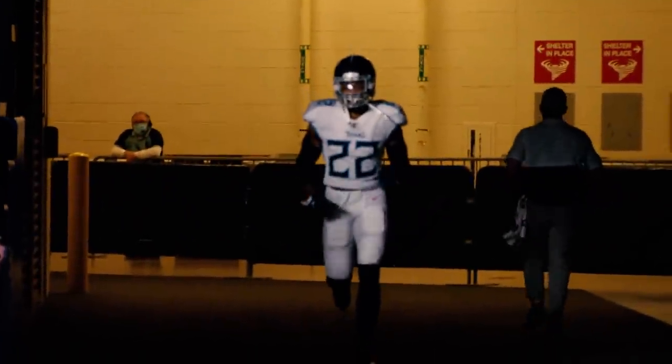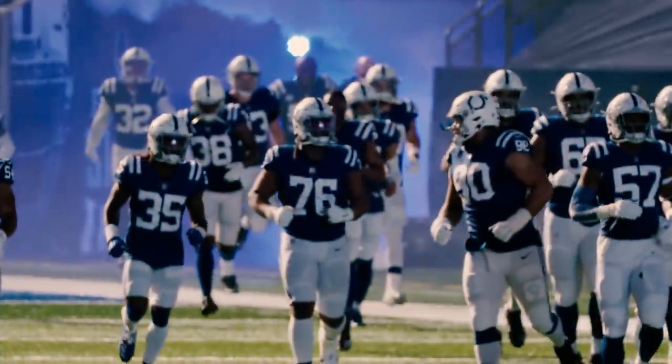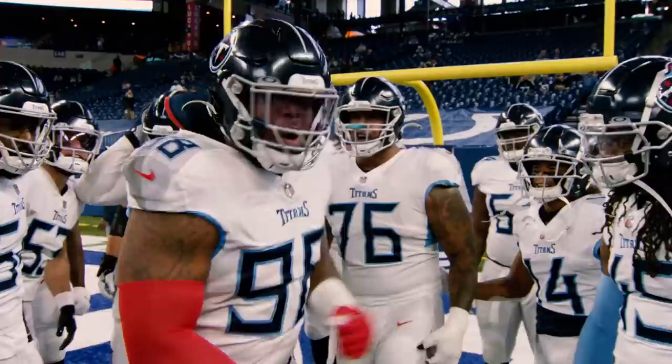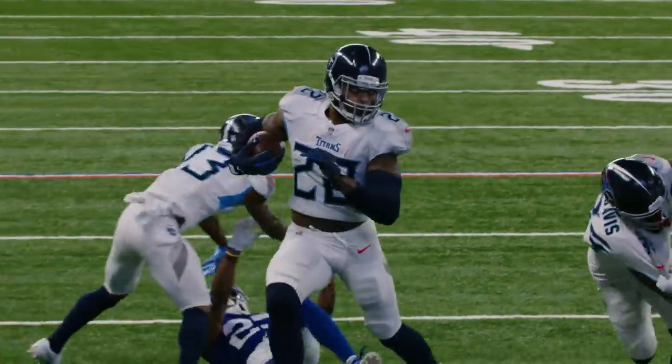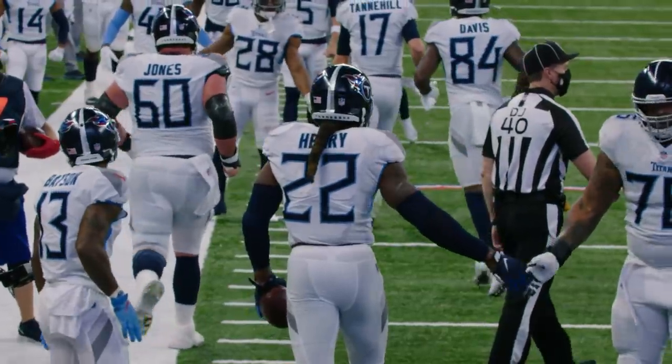Today, Tennessee tries to even the series with Indianapolis at Lucas Oil Stadium. Tannehill swings it out to the right side. Henry to the 10, to the 5, to the end zone — Touchdown Titans! Derrick Henry catches a TD.